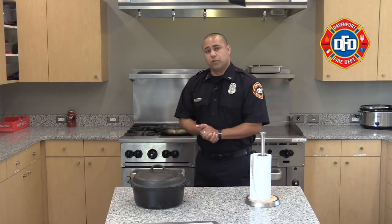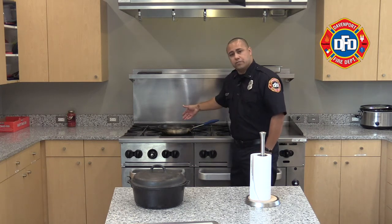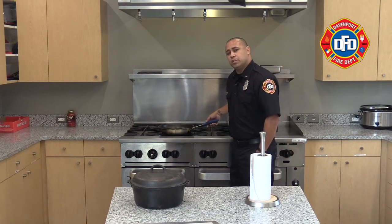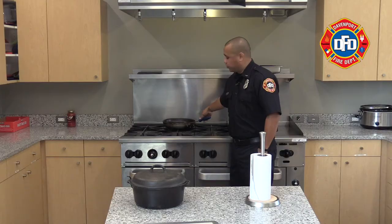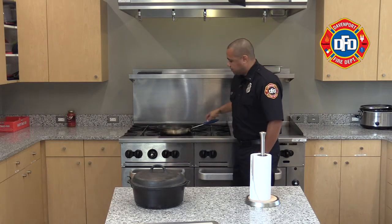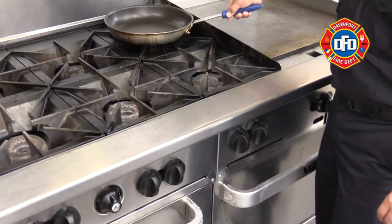Related to heat — if this burner's on and a fire starts in this frying pan, one simple thing we could do is relocate the frying pan to a spot that's cooler. Another consideration is simply turning this burner off, which removes that heat source.